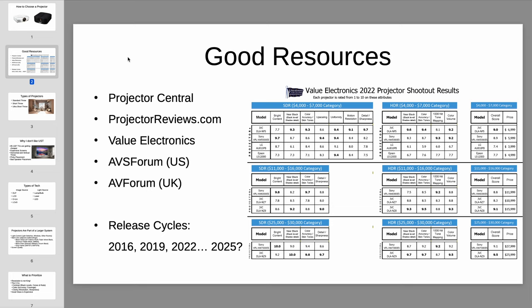Projector release cycles are very different from TVs. With TVs, there's always something coming out and prices are constantly dropping. Projectors don't work like that. For reputable brands like Sony, JVC, and Epson, they've all converged on a three-year release cycle. They had new projectors in 2016, then 2019, then 2022. So following this pattern, the next round of projector releases will be mid-2025.